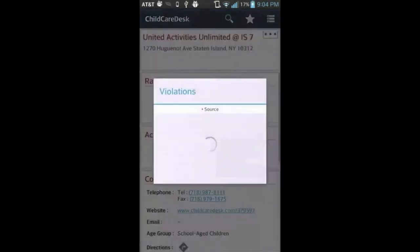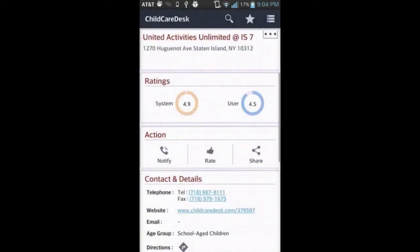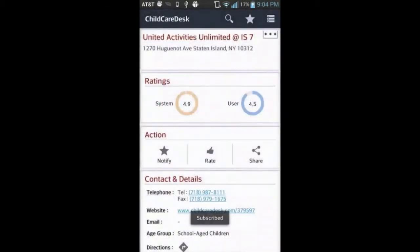System ratings are based on the violations. Let's check them out. Parents can get notified about the availability at this childcare center via phone, SMS, or email.